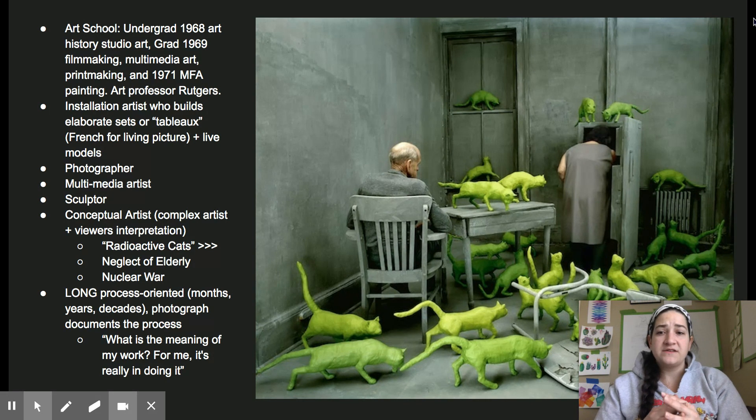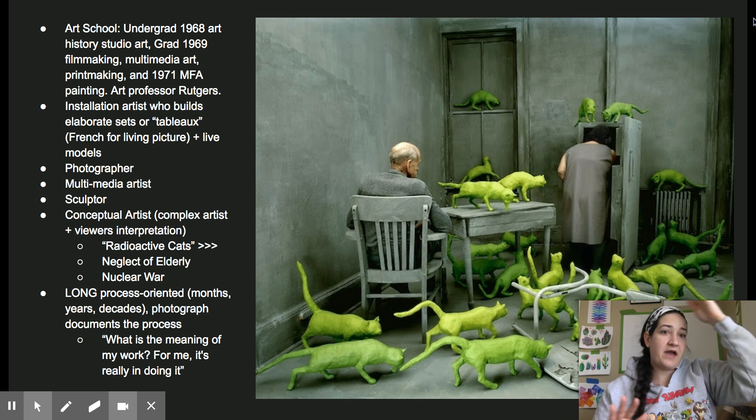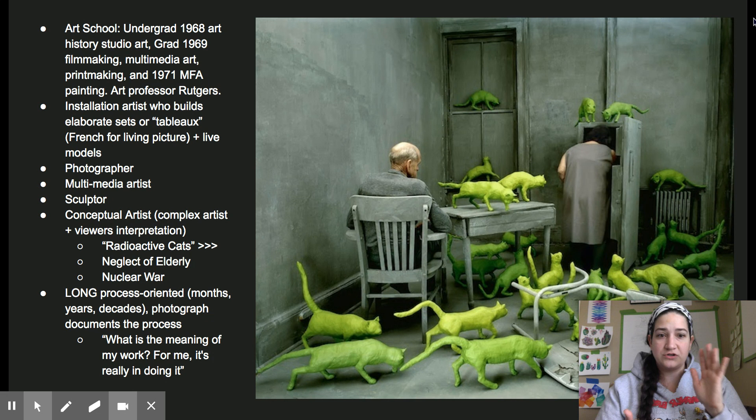Her process is extremely long. She has ideas that date back 30 years that she keeps in journals, and it takes her years to conceptualize her ideas. The actual sets you see take a month to produce, and then it's all finalized with a photograph. When somebody asked her what the meaning of the work is, she said, 'For me, it's really in doing it.' So she really is a process-oriented artist.